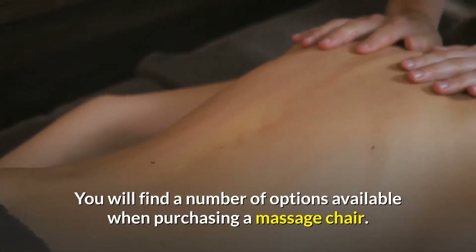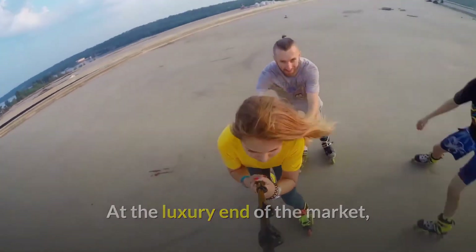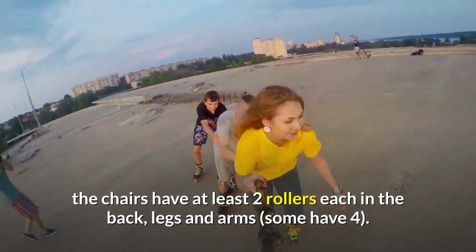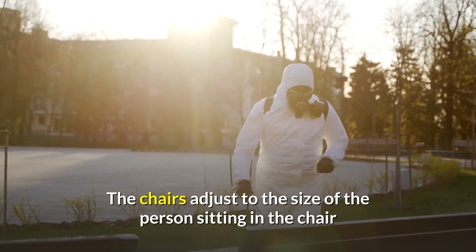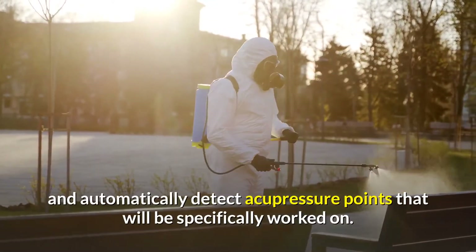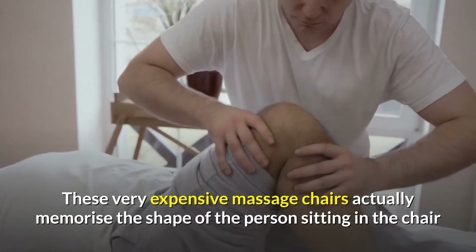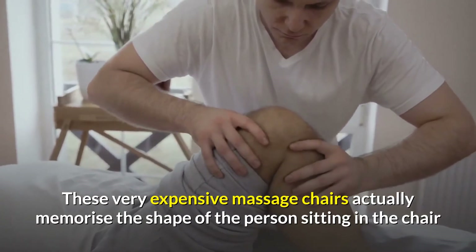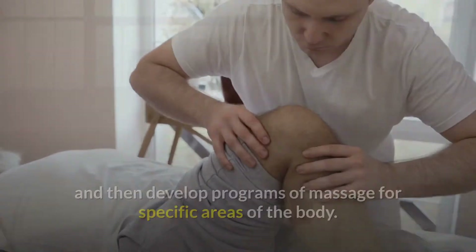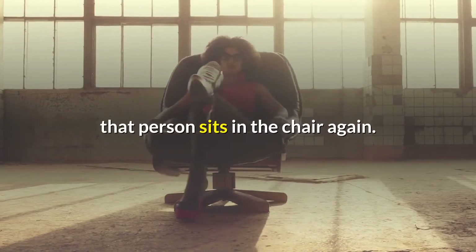You will find a number of options available when purchasing a massage chair. At the luxury end of the market, the chairs have at least two rollers each in the back, legs and arms. The chairs adjust to the size of the person sitting in the chair and automatically detect acupressure points that will be specifically worked on. These very expensive massage chairs actually memorize the shape of the person sitting in the chair and then develop programs of massage for specific areas of the body, memorizing these programs so they can be reproduced whenever that person sits in the chair again.